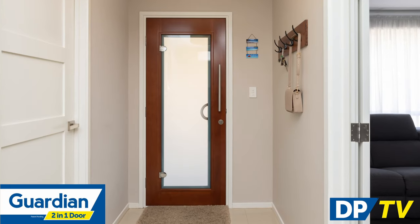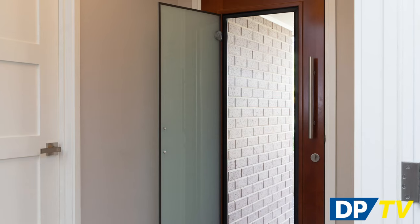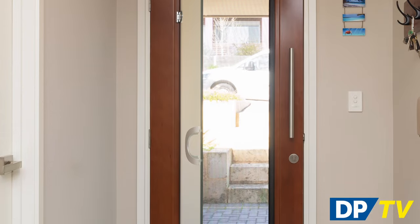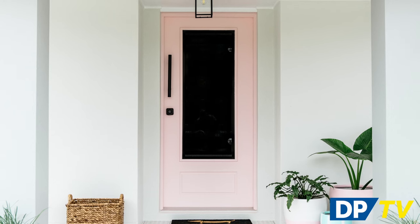For the ultimate in flexibility and convenience, the Guardian 2-in-1 range is exclusive to Doors Plus and is an innovation in screen door design. This innovative external door features a stainless steel mesh screen integrated right into the timber door, and also features a hinged safe glass panel which you can open to allow the breeze to flow through your home or see who is outside without unlocking the door. You get all of the benefits of a screen without the fuss of an additional door, and there's no compromise on style or curb appeal with a range of styles and finishes to choose from.